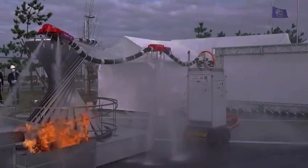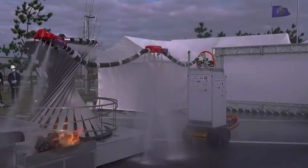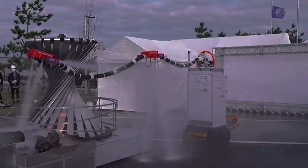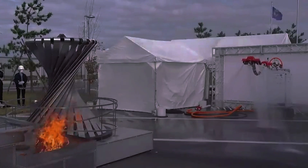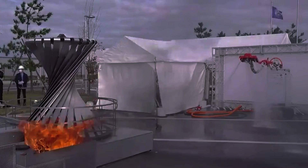The Dragon Firefighter is designed to safely and efficiently put out fires in buildings that are too dangerous for human firefighters to approach, such as high-rise structures, chemical plants, or nuclear facilities. It can also be used in disaster situations, such as earthquakes or tsunamis, where access to the fire source may be difficult or impossible.